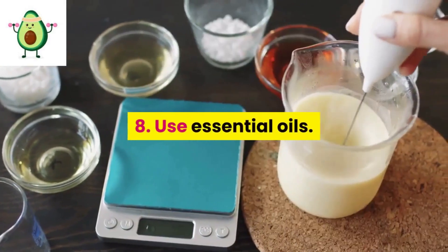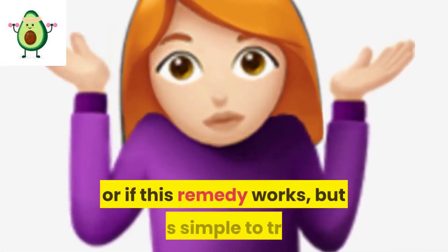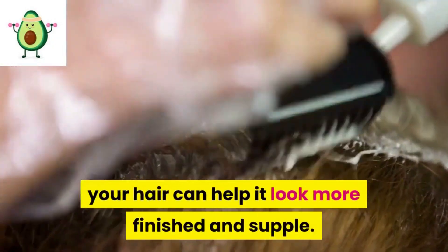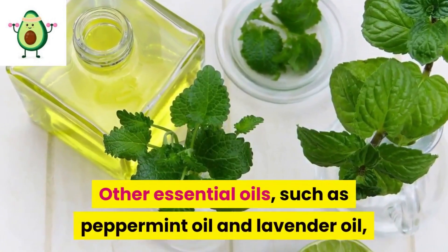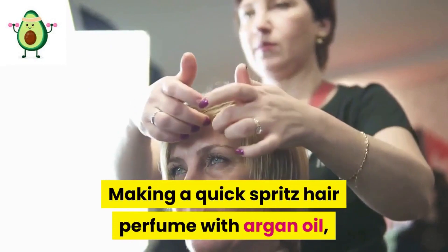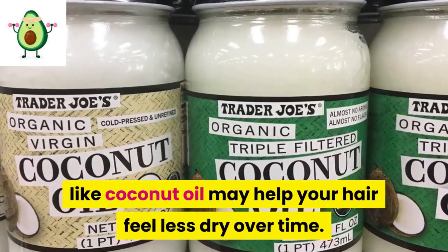8: Use essential oils. Moroccan argan oil has grown in popularity as a home remedy for dry hair. Applying a few drops of argan oil to the ends of your hair can help it look more finished and supple. Other essential oils such as peppermint oil and lavender oil may aid in the prevention of hair loss and breakage. Making a quick spritz hair perfume with argan oil, peppermint oil, lavender oil, and a carrier oil like coconut oil may help your hair feel less dry over time.